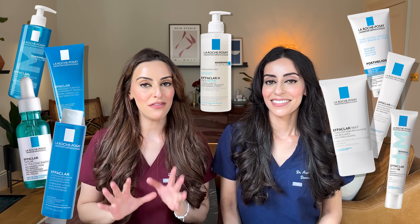Hi guys, welcome back to our channel. I'm Dr. Rhee, a doctor with an interest in skin, and I'm Dr. Azale, a consultant dermatologist. And today we're going to be talking about La Roche-Posay's Effaclar range.